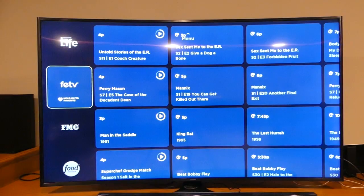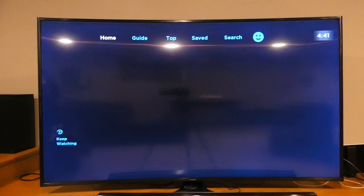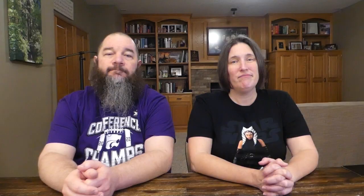Next up is favoriting channels to make them show up at the top of the channel guide in Philo. You can't sort the channel guide, and we'd like to see Philo change that — Sling does a much better job of offering different ways to organize your live TV channels. Still, if you hate scrolling, favoriting channels in Philo will put your favorites at the beginning of the guide. Just click and hold a channel logo to favorite it, and your favorites will appear at the top of the guide.